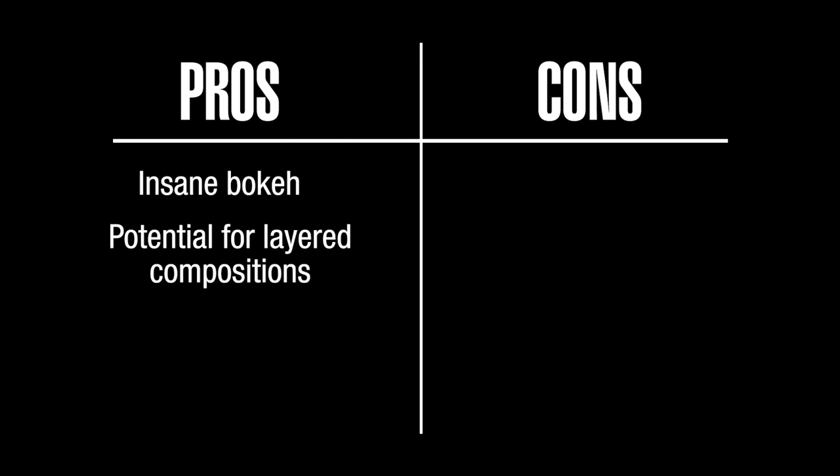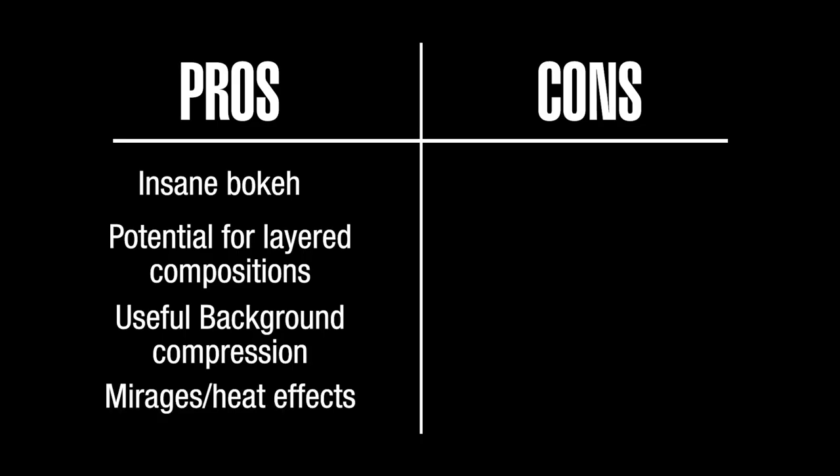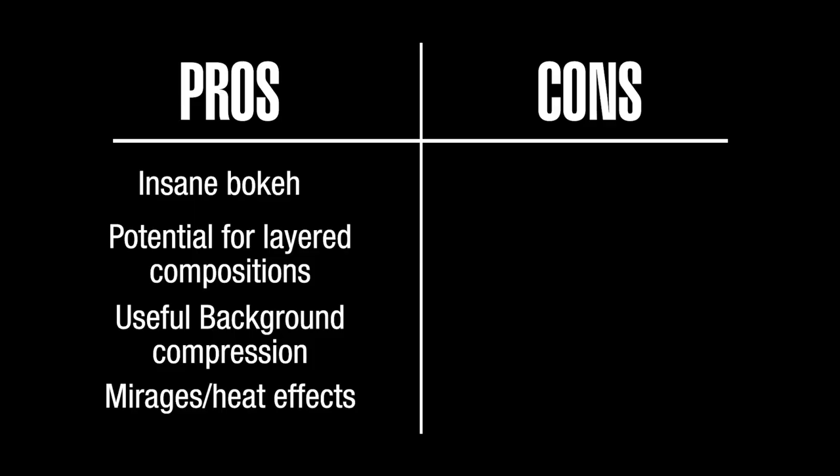So the verdict — let's go to the pros: insane bokeh, potential for layered compositions, useful background compression, and mirages and heat waves, which I really like.